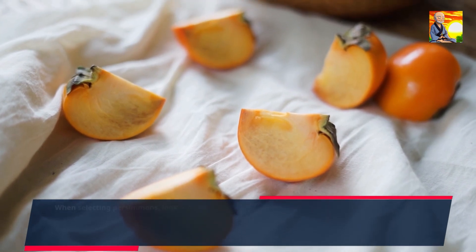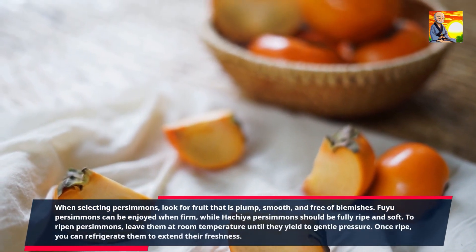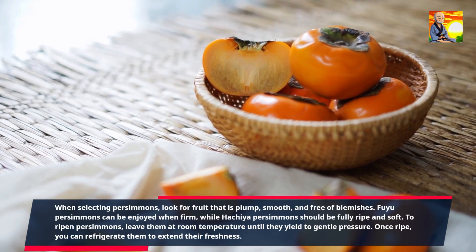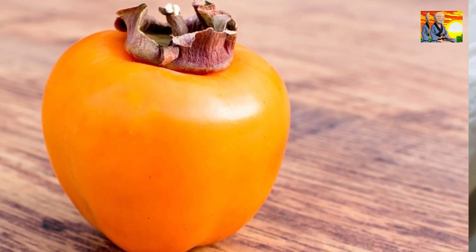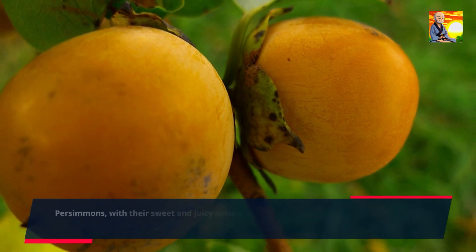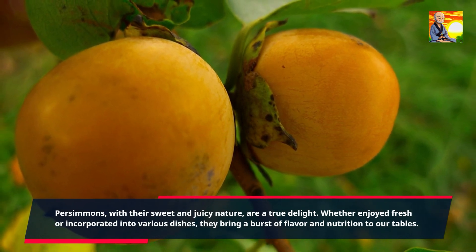When selecting persimmons, look for fruit that is plump, smooth, and free of blemishes. Fuyu persimmons can be enjoyed when firm, while Hachiya persimmons should be fully ripe and soft. To ripen persimmons, leave them at room temperature until they yield to gentle pressure. Once ripe, you can refrigerate them to extend their freshness. Persimmons, with their sweet and juicy nature, are a true delight. Whether enjoyed fresh or incorporated into various dishes, they bring a burst of flavor and nutrition to our tables.